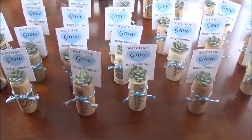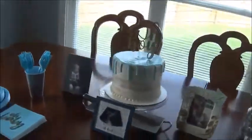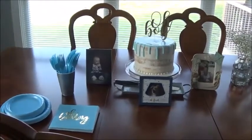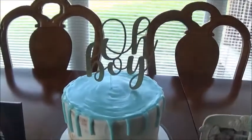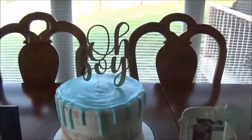The party favors — little succulents on corkscrews, lots of baby's breath. That's the theme: burlap and baby's breath. That cake is to die for, they hit the nail on the head. It's a naked cake.